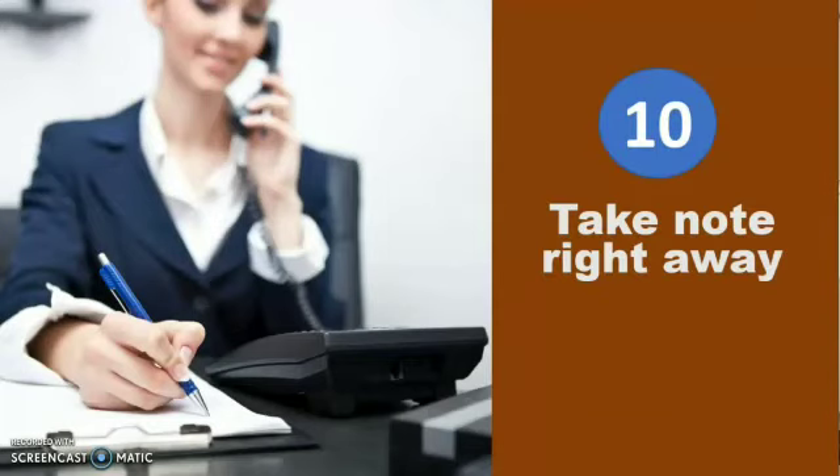Say goodbye — don't end the call abruptly, as you will sound like you are trying to get rid of the customer. If you need to make notes about the call, do that right away; don't rely on your memory to reproduce information accurately.